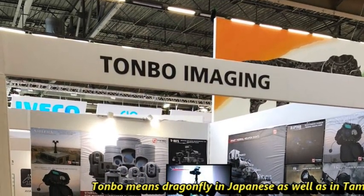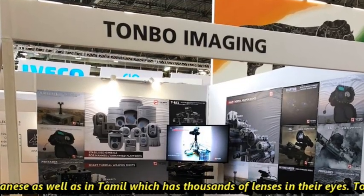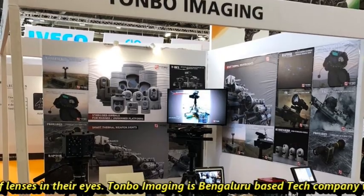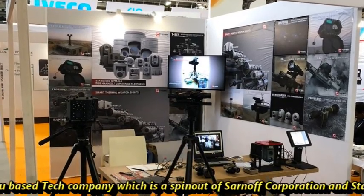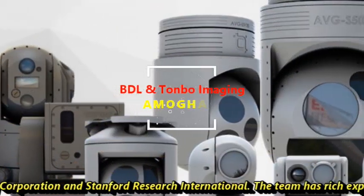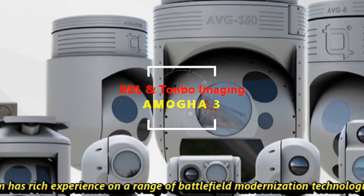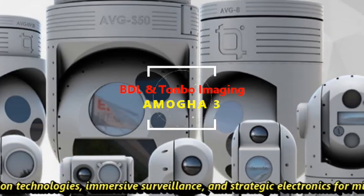Tonbo means Dragonfly in Japanese as well as in Tamil, which has thousands of lenses in their eyes. Tonbo Imaging is a Bengaluru-based tech company which is a spin-out of Sarnoff Corporation and Stanford Research International. The team has rich experience in a range of battlefield modernization technologies, immersive surveillance, and strategic electronics for military applications.